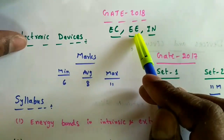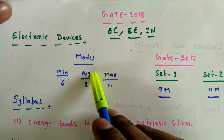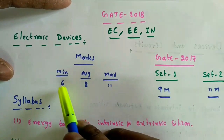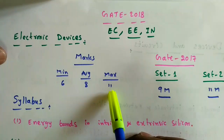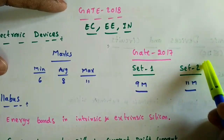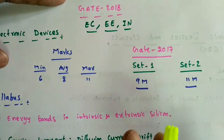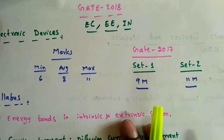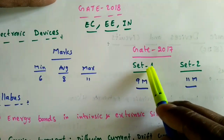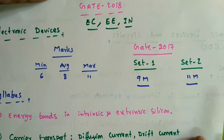So students from those two branches should also study this Electronic Devices course. Now let's see the marks weightage for this subject. Over the first four years, the average marks we get is eight marks — minimum six marks and maximum eleven marks. For GATE 2017, Set 1 gave nine marks and Set 2 gave eleven marks. About 50 percent of the marks will be based on the basics of this course, so knowing the basics can answer 50 percent of the questions.